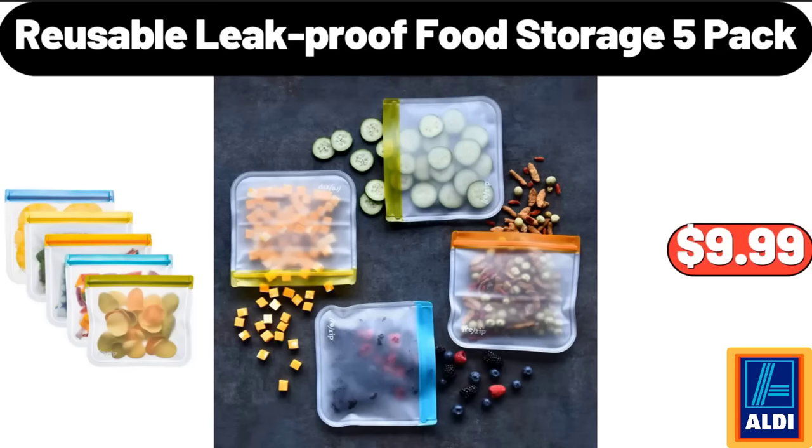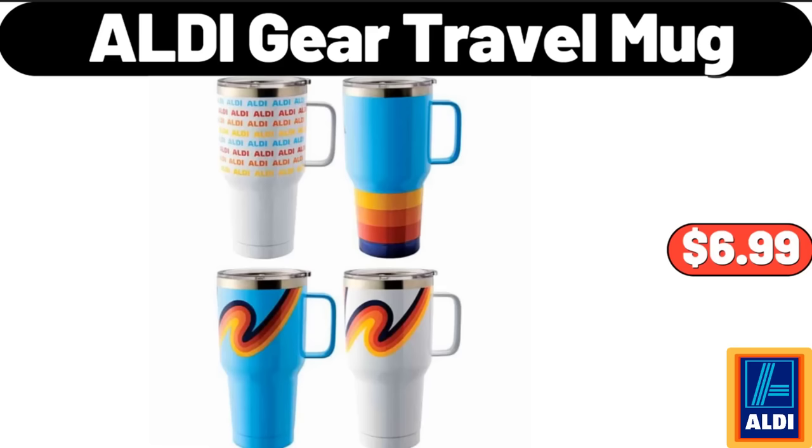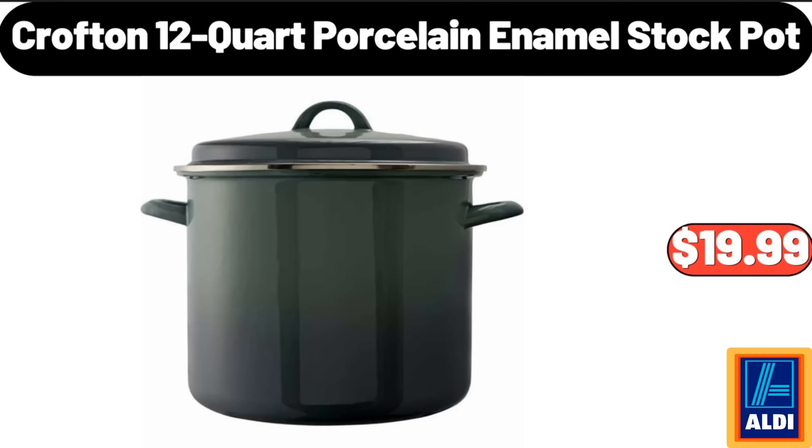Reusable leak-proof food storage, 5-pack, $9.99. Aldi Gear travel mug, $6.99. Please don't forget to subscribe to my channel, thank you very much for everything.